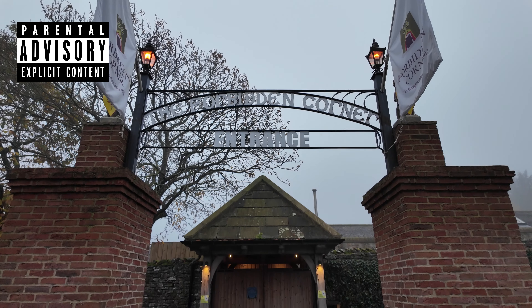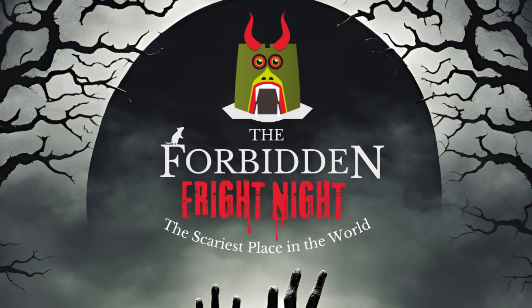Good evening and welcome back to the channel. We are here today at the Forbidden Corner for the Forbidden Corner Fright Nights.